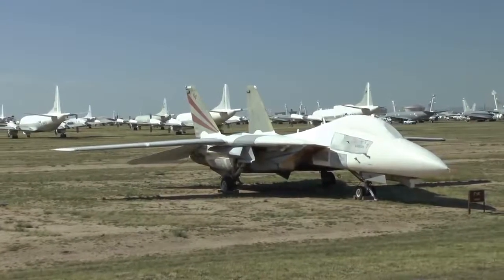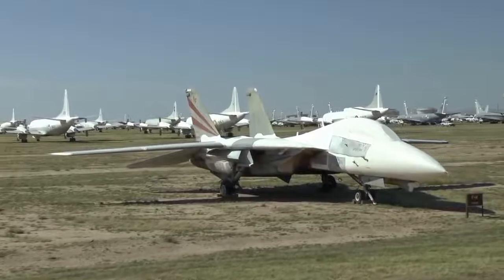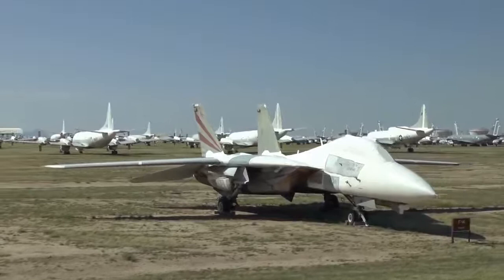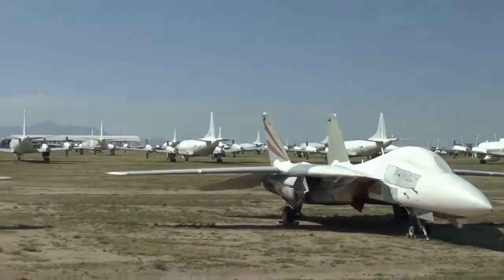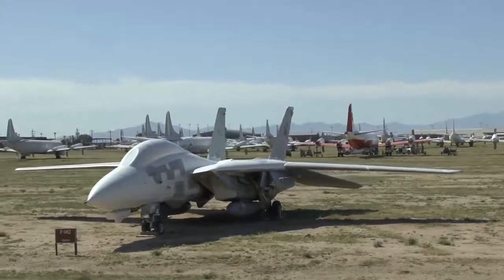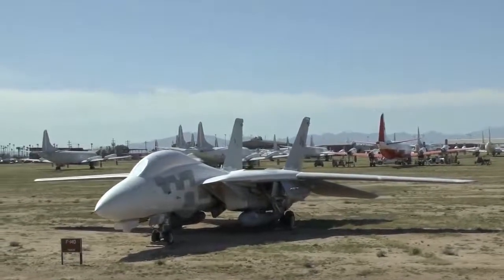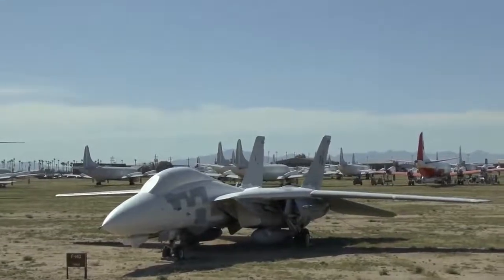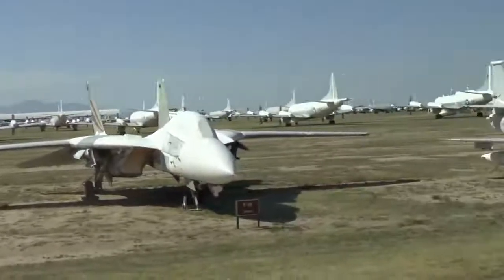At 9 o'clock, another F-14 Tomcat — that's the nickname, but many folks called it the Bombcat because that one was converted for air-to-ground fire. At 10 o'clock, another A-4 — this is a Marine A-4.